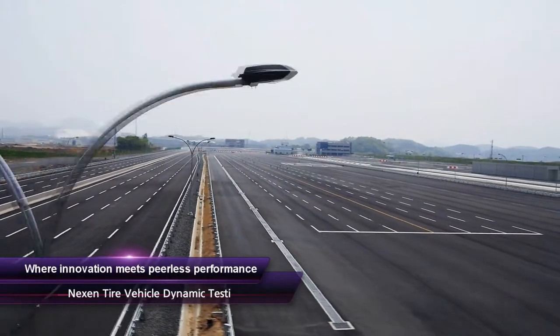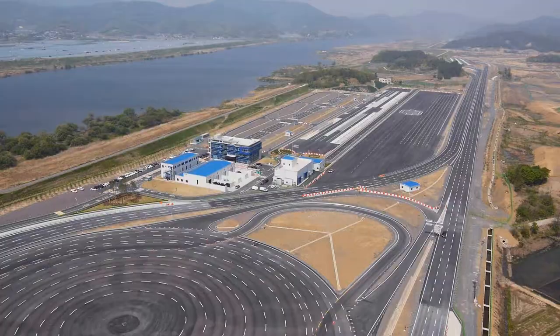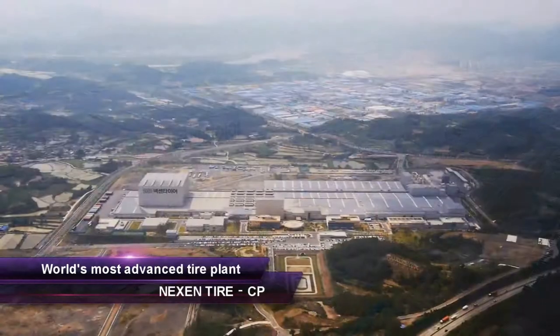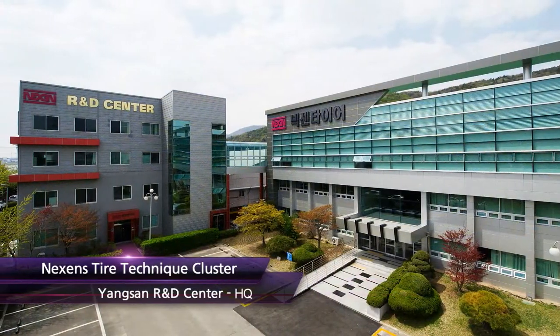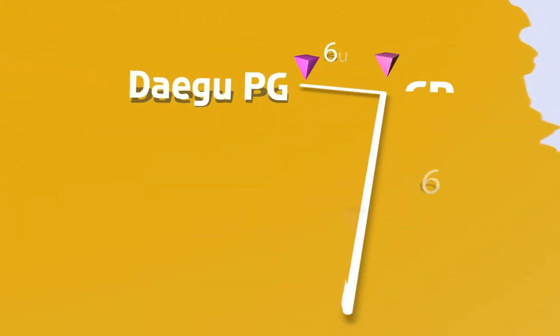Where innovation meets peerless performance and handling, the Nexen Tire Vehicle Dynamic Testing Center was built in 2014 in Daegu, Korea. Located five minutes away from Nexen Cheongyong, the world's most advanced tire factory, and next to the Yangsan Research Center, the center is part of Nexen Tire's Technique Cluster — for R&D that's fast thinking and fast acting.